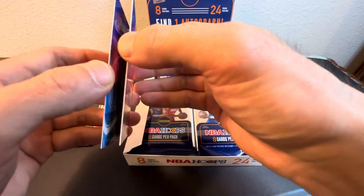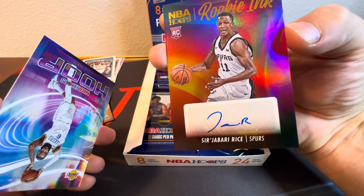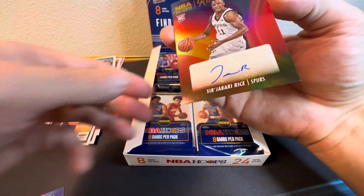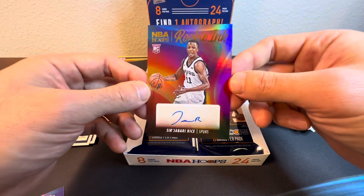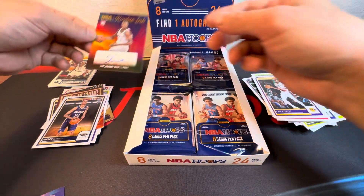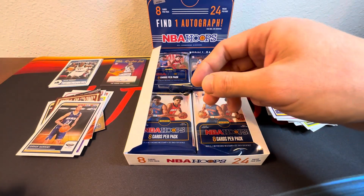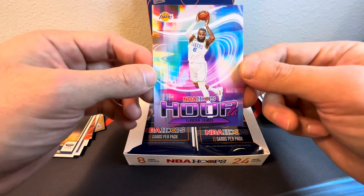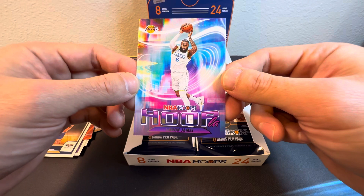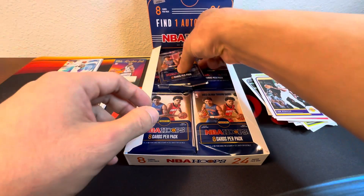Jabari Rice for the Spurs! There we go — Rookie Ink, take that! He was taken in the second round I believe. Can't go wrong there — I'll take my Spurs auto, especially a rookie too. This is a big rookie auto checklist for this box. And on the insert we got a nice Hoopla LeBron — I'll take LeBron inserts for sure.